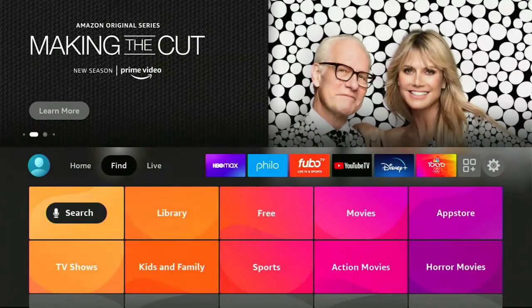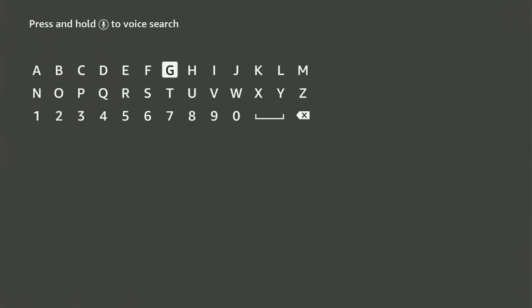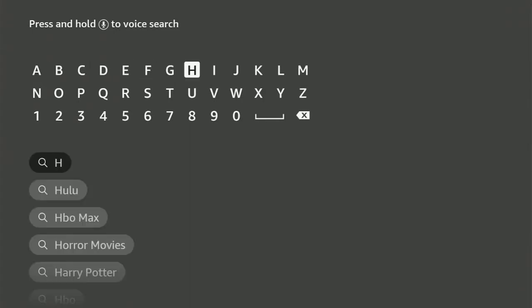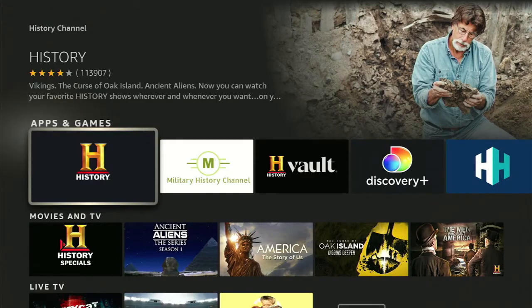I recently did a video on how to get CNN once FuboTV dropped it, and somebody asked me about the History Channel. So in this video I'm going to show you the best way to get the History Channel.